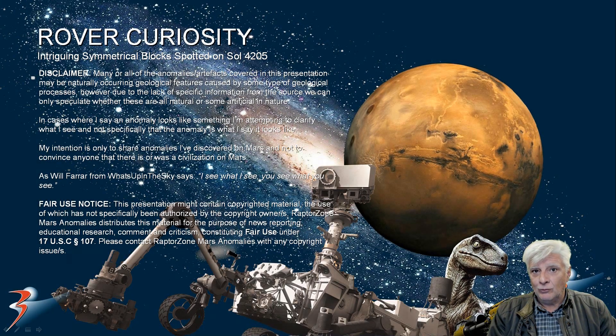Hello everyone and welcome back. I hope you're all doing well. We're looking at an object that I spotted in a Rover Curiosity photograph taken on Sol 4205. I follow both rovers almost on a daily basis checking for anomalies, and it's been quite a while since I've found something that is worth showing you guys.